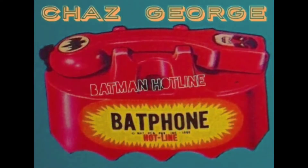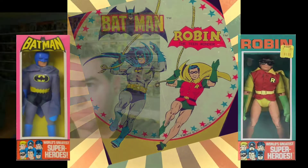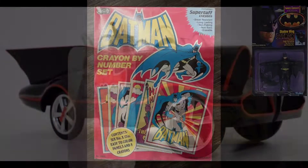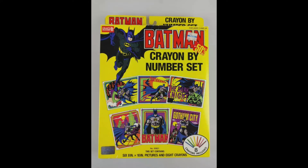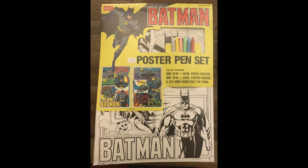Every Batman item they ever made: a 1989 Crayon by Numbers set, a 1991 Crayon by Numbers set — my favorite — and a 1991 Poster pen set.